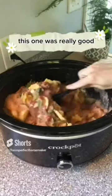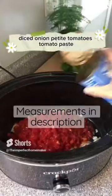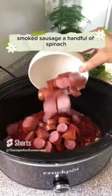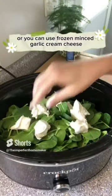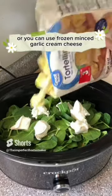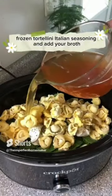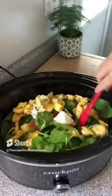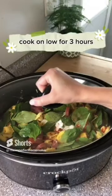Crock pot tortellini — we used sausage, but you could leave the meat out or try shrimp or chicken. Throw in the spinach, minced garlic, and cream cheese. Add a bag of frozen tortellini, Italian seasoning, and your broth. Cook on low for three hours.